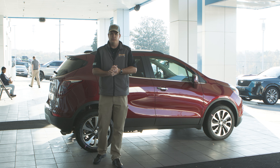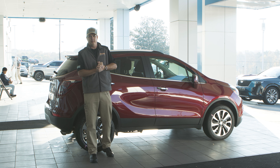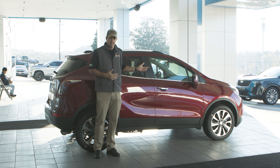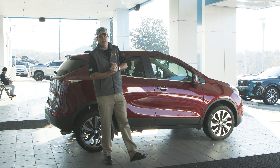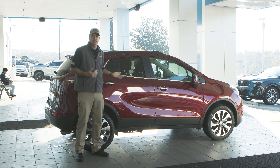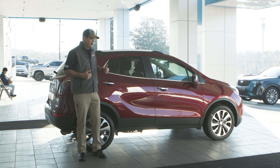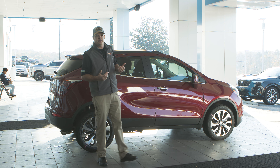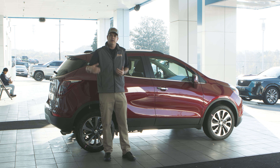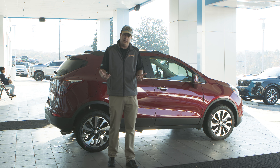Excited to talk to you today about the 2022 Buick Encore. We're going to talk about performance. Performance may not be something that comes to mind when you're talking about a small luxury SUV, but there are some key components that are very important. A lot of people want to drive SUVs because they sit up high, feel more stable, and are more safe. A lot of that comes from our StabiliTrack system, which uses the computers, the analog brakes, and many other safety systems to help you maintain control of the vehicle.